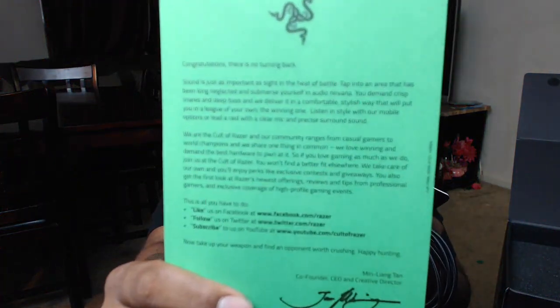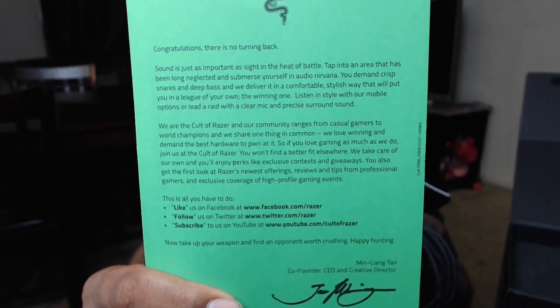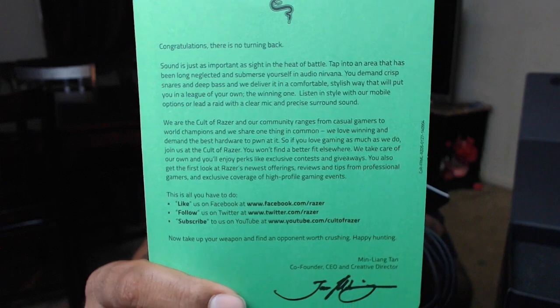Congratulations, there is no turning back. There's a big paragraph here — I'm not going to read it all, I'm just going to put it up to the screen real quick. Hopefully you guys can pause the video because we're moving on, and that's the quick starter guide. So that's about it for that part of the box. I'm going to keep the USB cable right here.